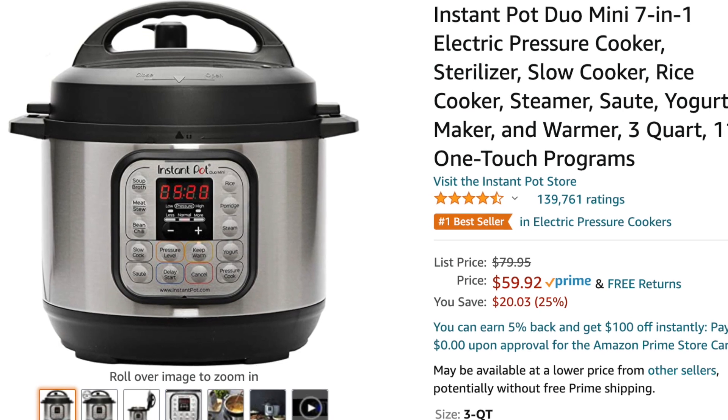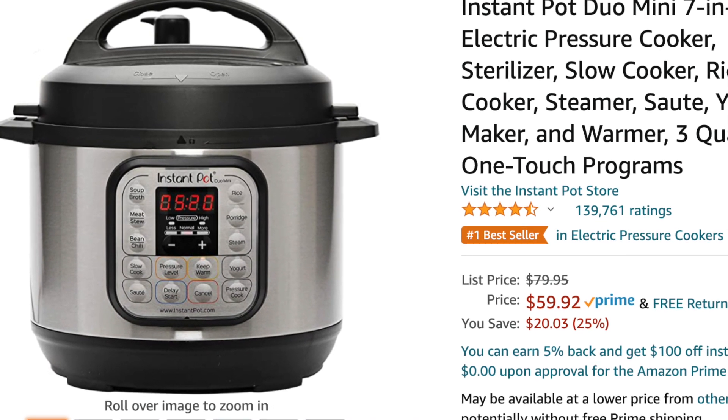The last deal is the Duo Mini 3 Quart, on sale at Walmart and Amazon for $59. That's not the best deal I've ever seen on a 3 Quart — I was really hoping they'd have a big deal on it this year, since the 3 Quart is my favorite and that's what I wrote my cookbook for. But this is the lowest price I've seen this season. It's just the basic Duo, but that's the one I developed my cookbook with and it does the best job in my opinion. I also had an Ultra 3 Quart and didn't get as good results with it, so I definitely recommend the Duo Mini 3 Quart at $59 from Amazon or Walmart.